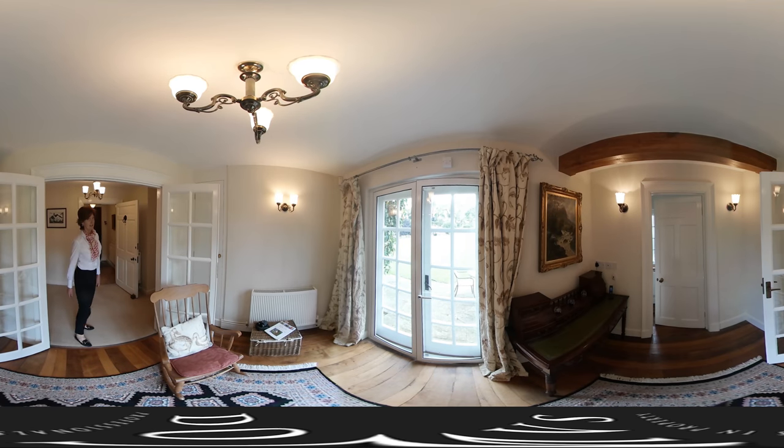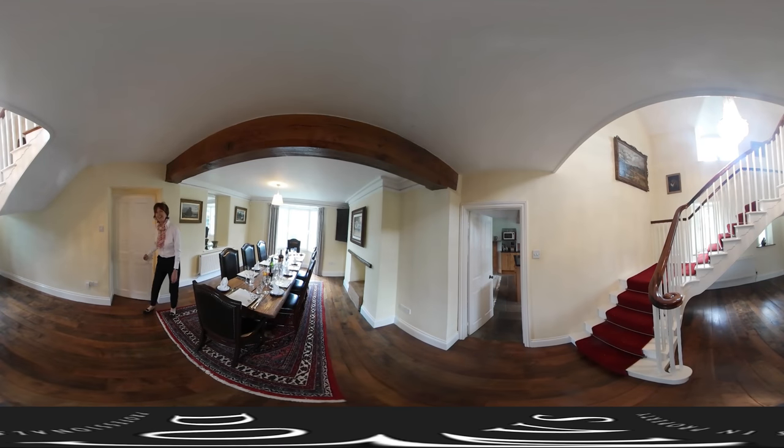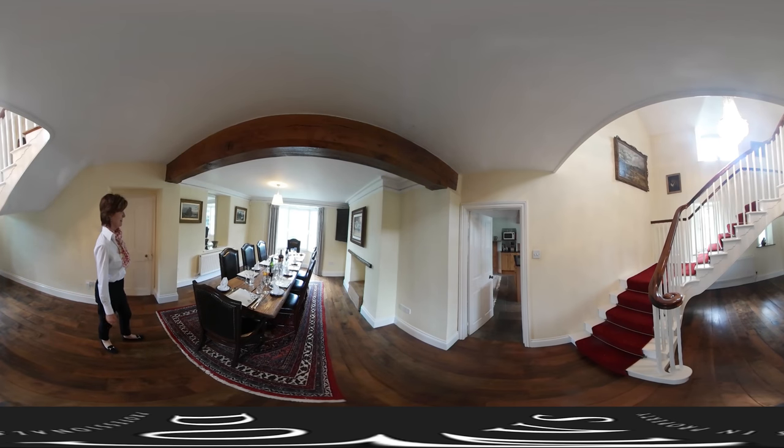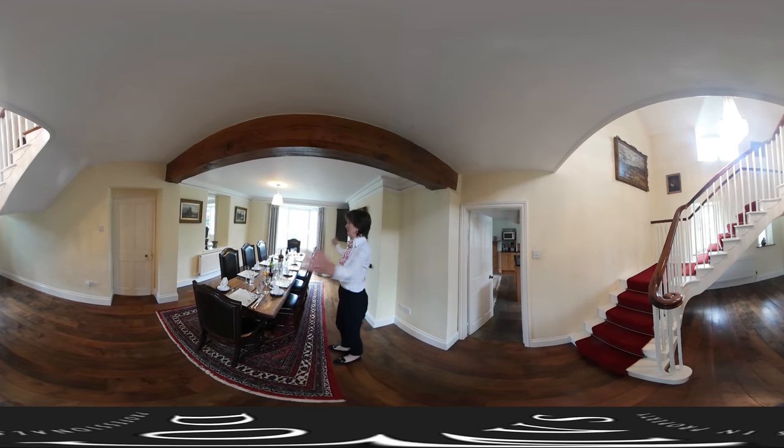And then the rather elegant dining room. This has to be the scene of many a successful dinner party. It looks absolutely lovely, and the space — I could imagine at Christmas you could fill the room. And then this rather wonderful staircase sweeping up to the first floor.